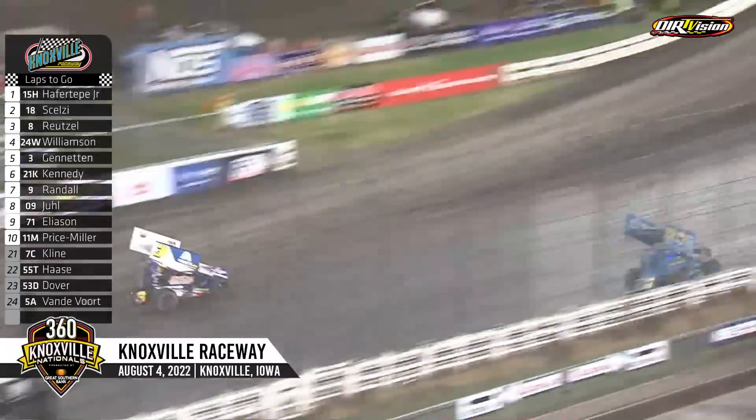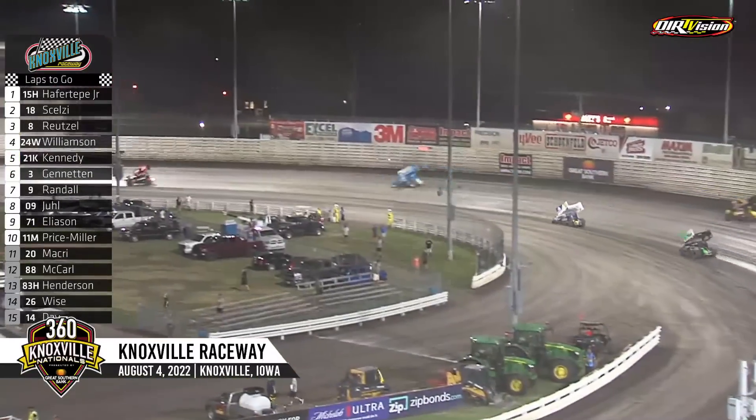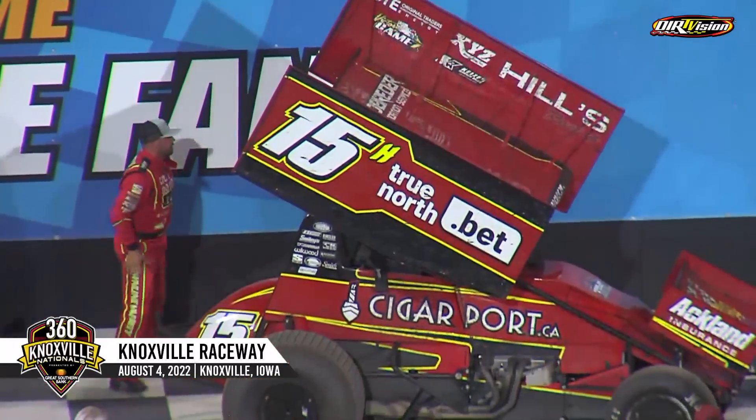Geo Selzy comes home in the second spot. Third goes to Aaron Reitzel in car number eight. Fourth to Garrett Williamson. Sam Havertip Jr. — careful with that wing, those things are expensive!